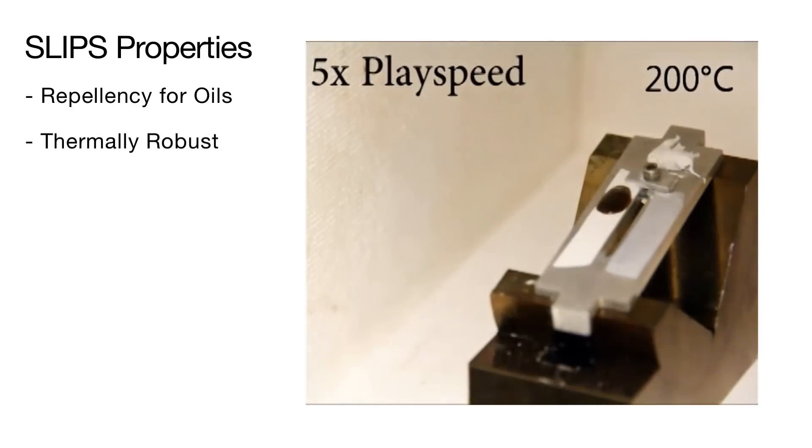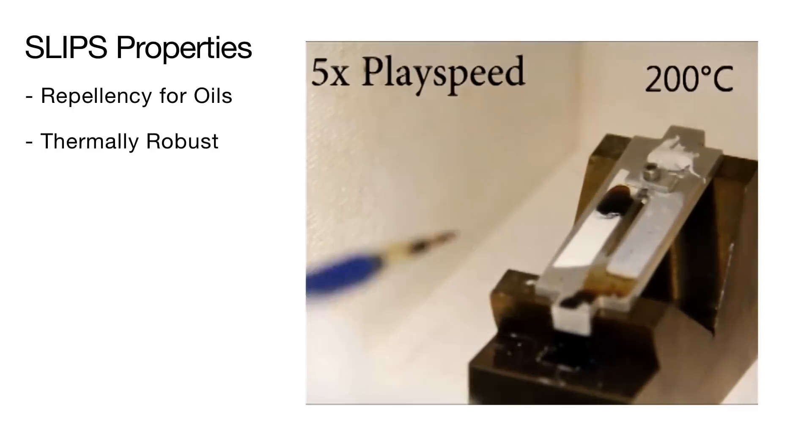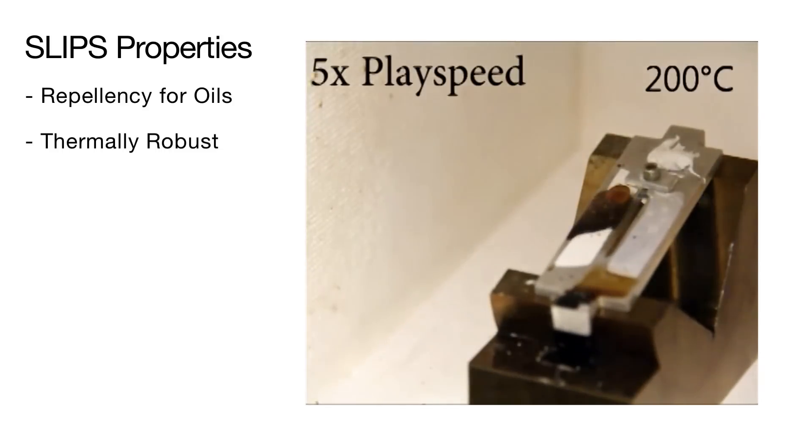Even at very high temperatures, the repellent property of SLIPS is still highly effective. At 200 degrees Celsius, when crude oil is applied to the super hydrophobic surface on the left, it quickly sticks and begins to smoke. However, when applied to the SLIPS surface, the oil easily slides off.